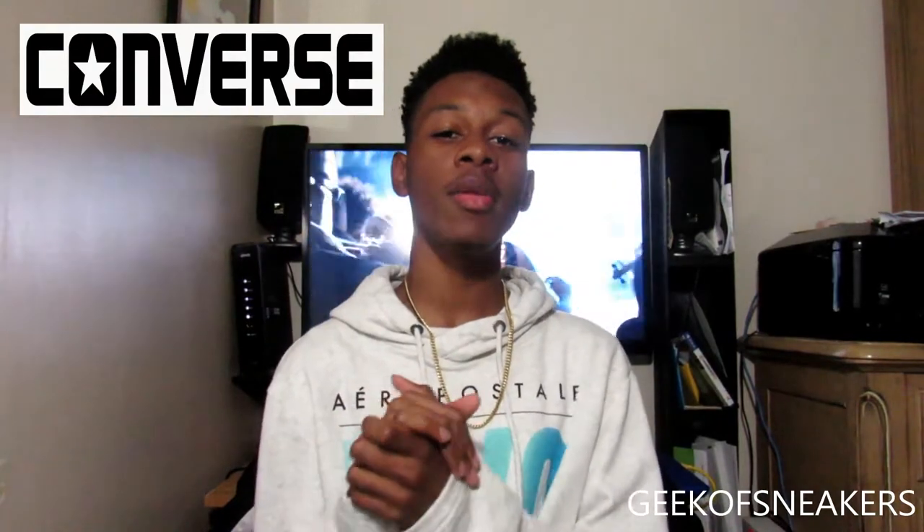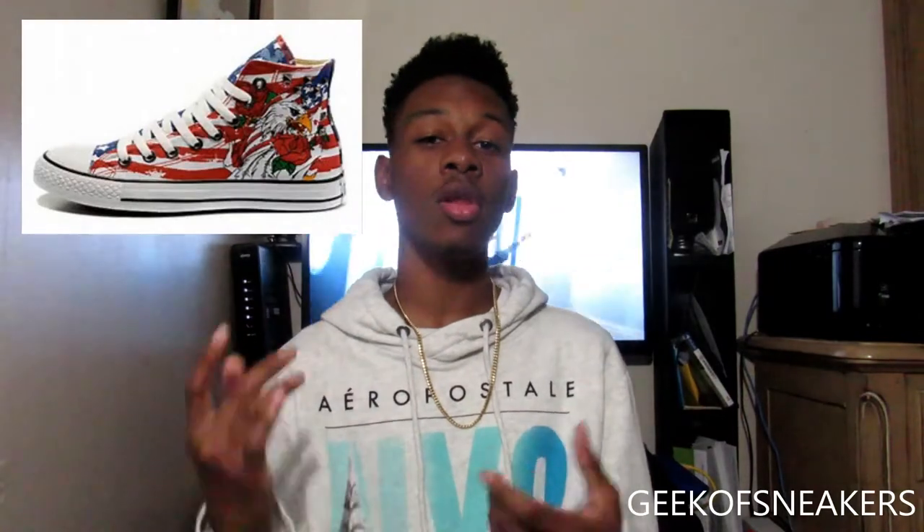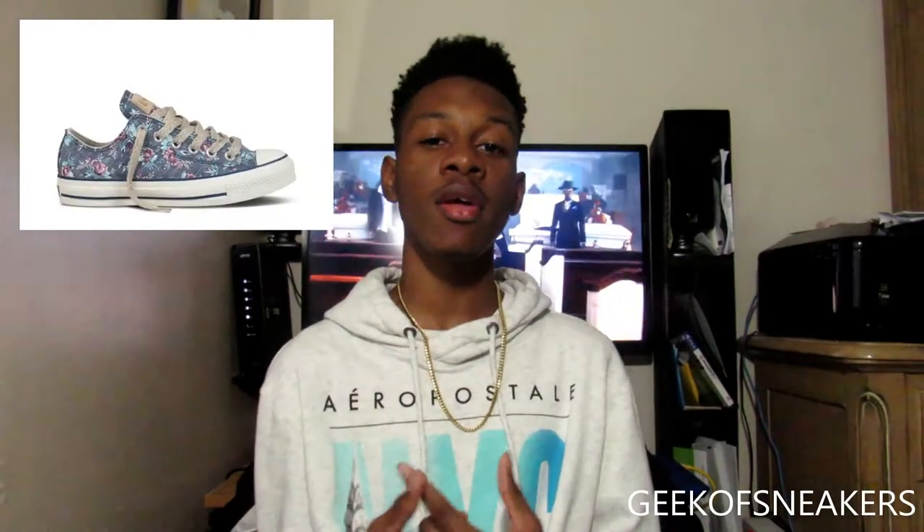Next up we have Converse. As most of you guys will probably know, Converse has two main models that are really popular: the Chuck Taylor Low Tops and the Chuck Taylor High Tops. The High Tops go for $55 while the Low Tops go for $50. I personally like the Low Tops better. There are regular colors like black, white, and red, but there are also different designs that go for more than $50 or $55. Like I said with the Vans, it is a cool shoe to have in the collection and it's cheap.